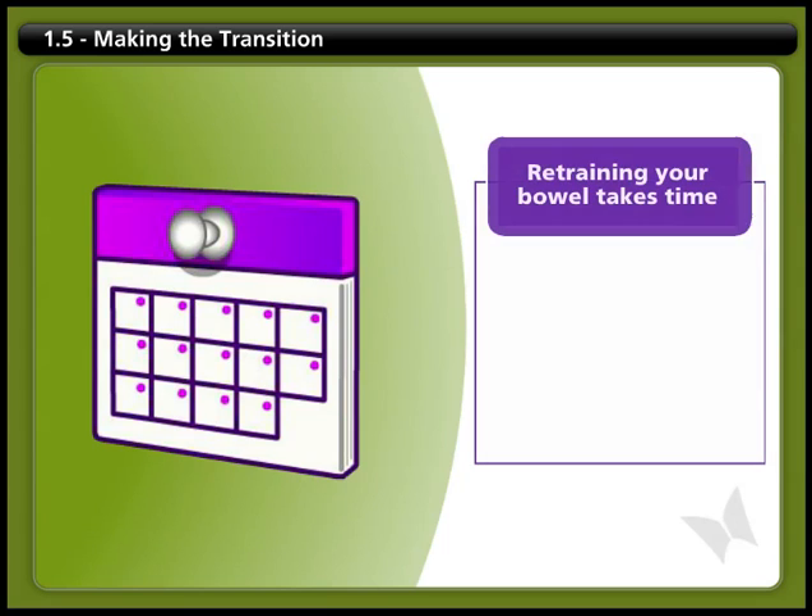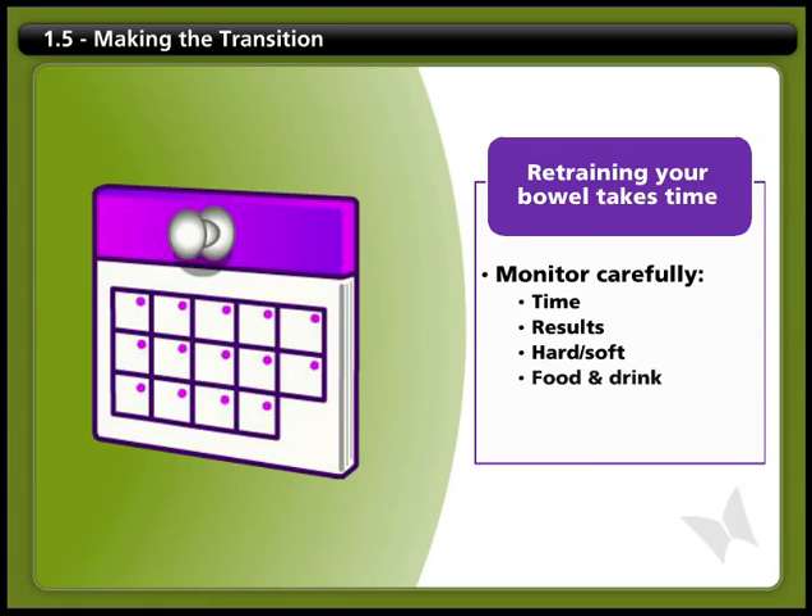Retraining your bowel does take time, so you will need to watch for changes and pay careful attention to what works for you. This means monitoring how long your routine takes, what the result is, and how hard or soft your stool is. It's also important to monitor what and when you eat and drink, and your medications and the potential side effects.